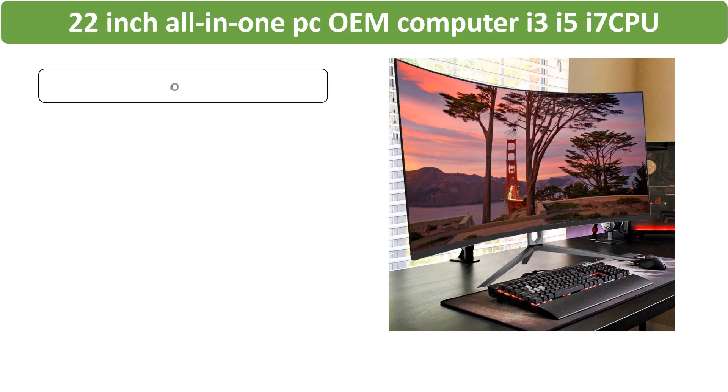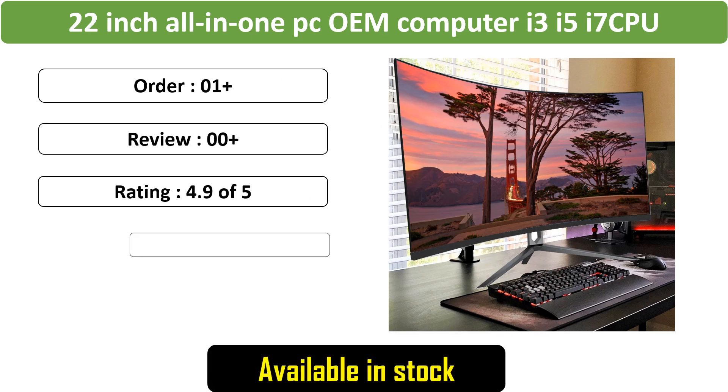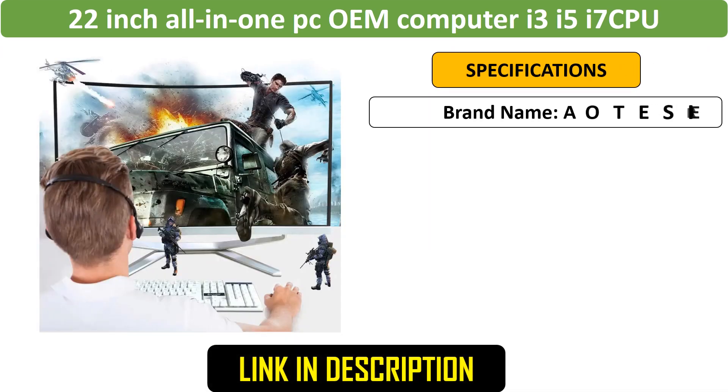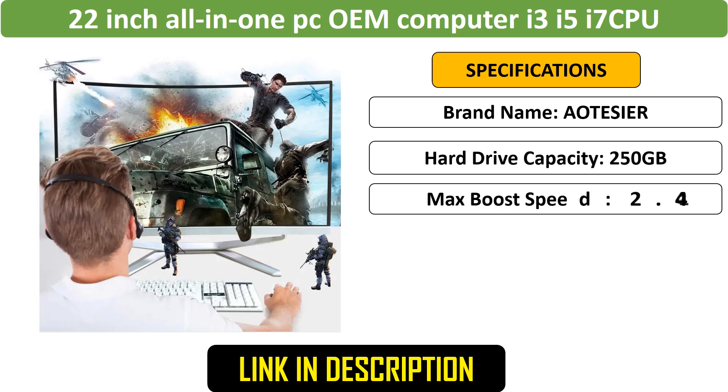Number 3: All-in-One PC OEM Computer — this 21.5-inch all-in-one PC offers customizable options with i3, i5, or i7 CPUs. Designed for gaming and high-performance tasks, it's an OEM monoblock desktop with a sleek design and powerful specs.